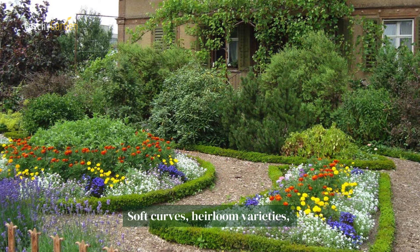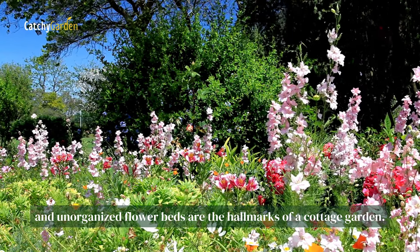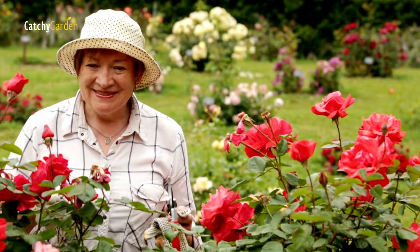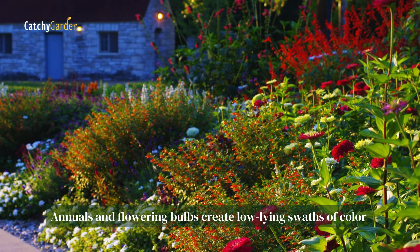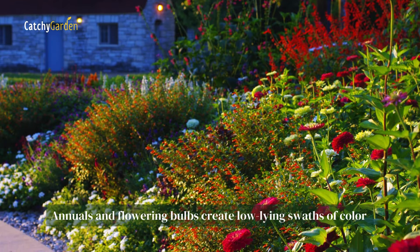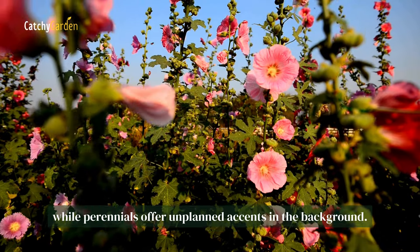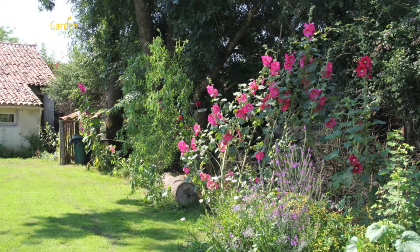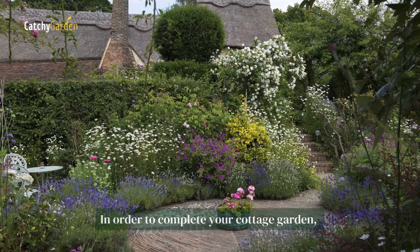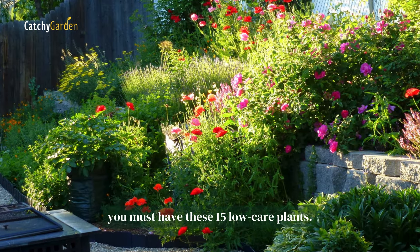Soft curves, heirloom varieties, and unorganized flower beds are the hallmarks of a cottage garden. Annuals and flowering bulbs create low-lying swaths of color in this informal garden style, while perennials offer unplanned accents in the background. In order to complete your cottage garden, you must have these 15 low-care plants.